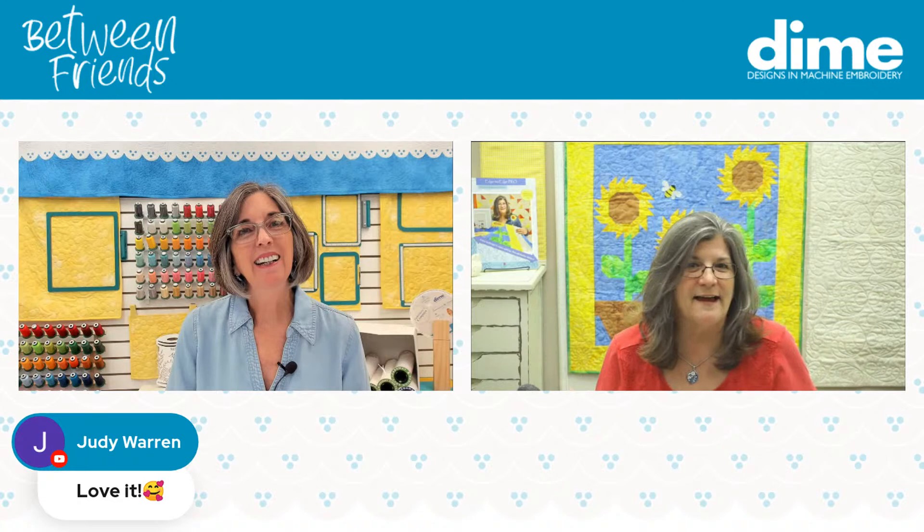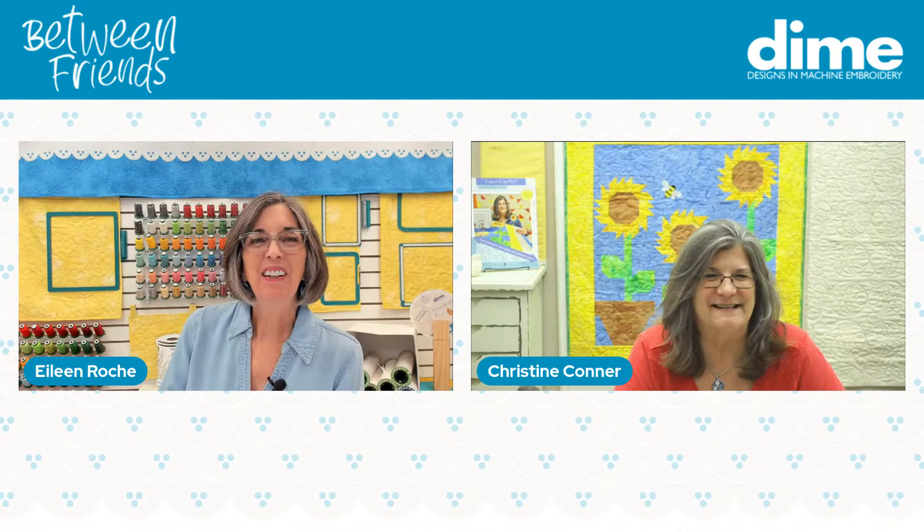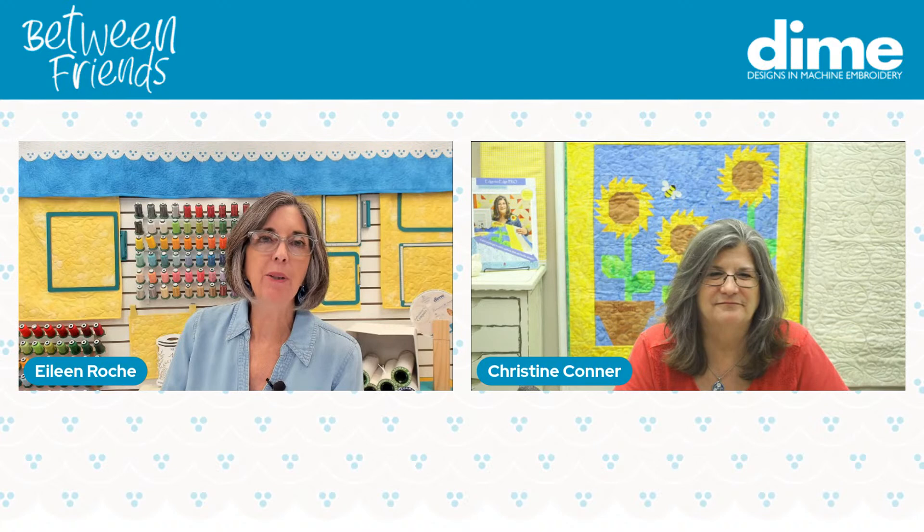When my parents said I was the first girl born in five generations, I asked who was the last girl, and they said she was a princess. So I'm part princess — forget everything else! It just made sense. And it's really been an evolution — you come up with a great technique and then start selling your embroidery designs.